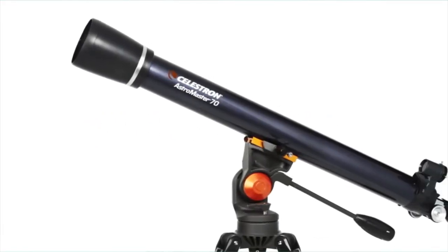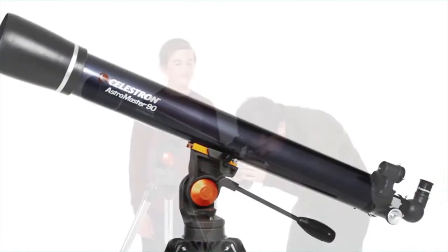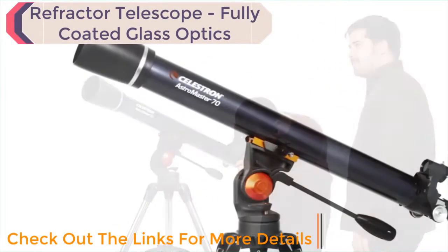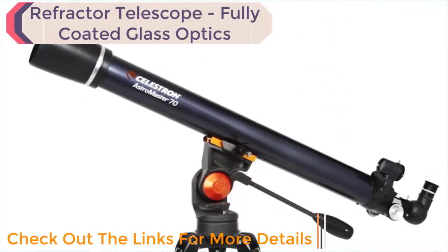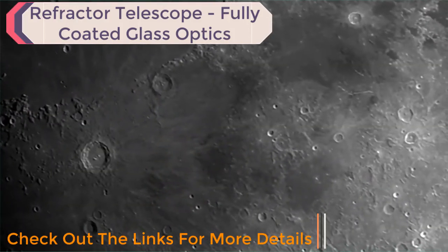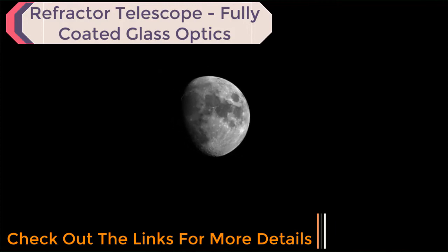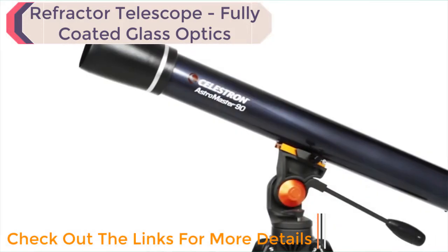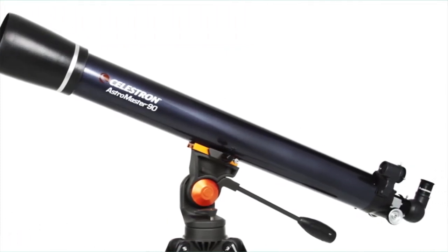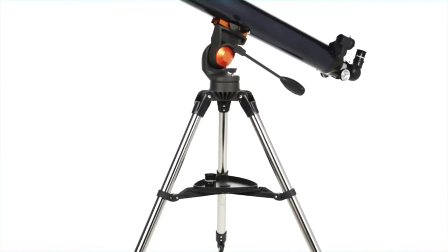Discover the wonders of the night sky with a classic refractor telescope — the Celestron AstroMaster, a great first telescope to enjoy with your family. The compact 70mm model reveals dazzling views of craters on the moon, the rings of Saturn, the moons of Jupiter, the Orion Nebula, and many more popular celestial objects. Or choose the larger 90mm model for brighter, more detailed images. You can also use either AstroMaster during the day for up-close views of landscape and wildlife.